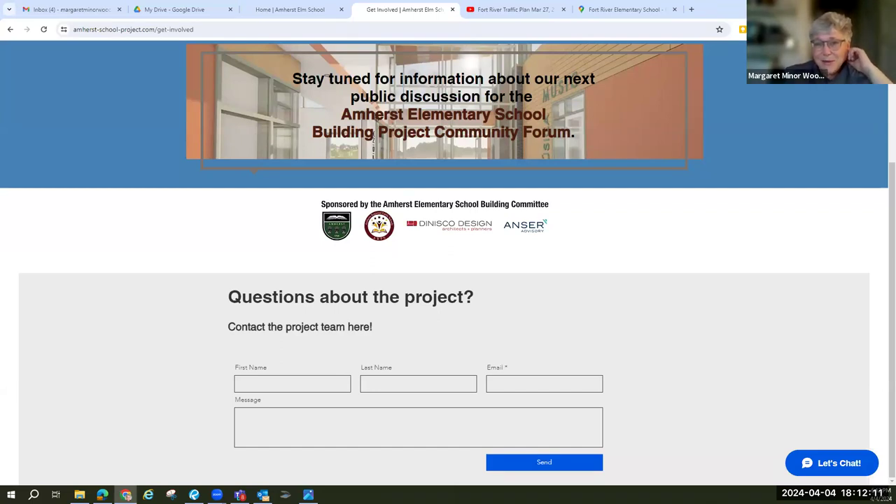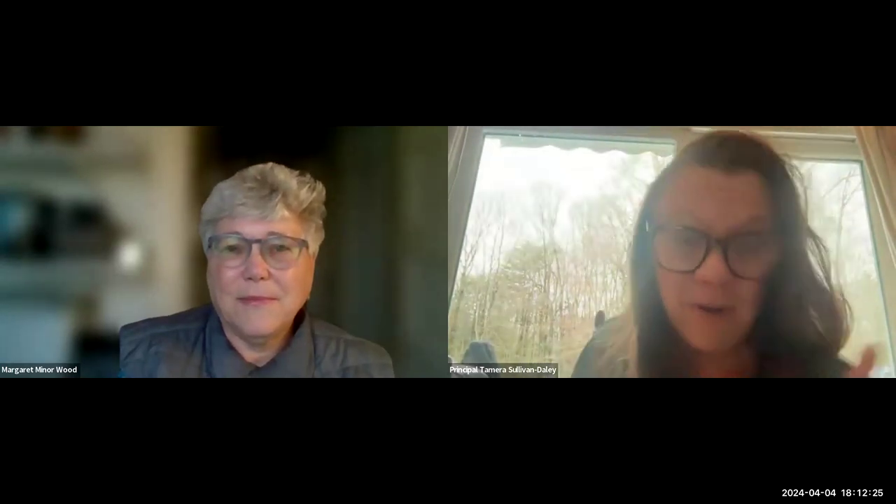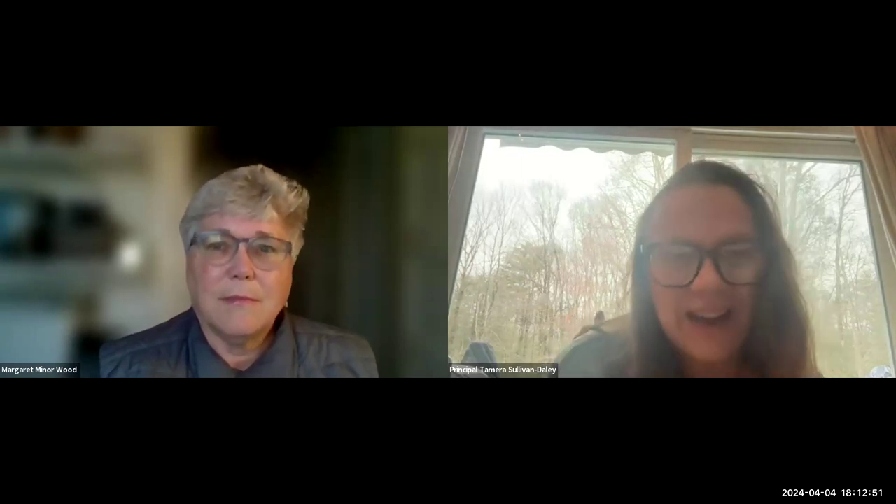Principal Sullivan Daly, do you want to say hello to your audience? Thank you — I'm really excited to be here. I'm going to send out my newsletter tomorrow and I'll make sure to include the link. We also plan on handing out a paper version of the map, so all families that tend to drop off and pick up their students will have that as well. The town has done a really amazing job of putting out signs to make sure that anybody on Southeast Street knows that construction is happening, and I've made sure to put lots of information in my weekly newsletter.